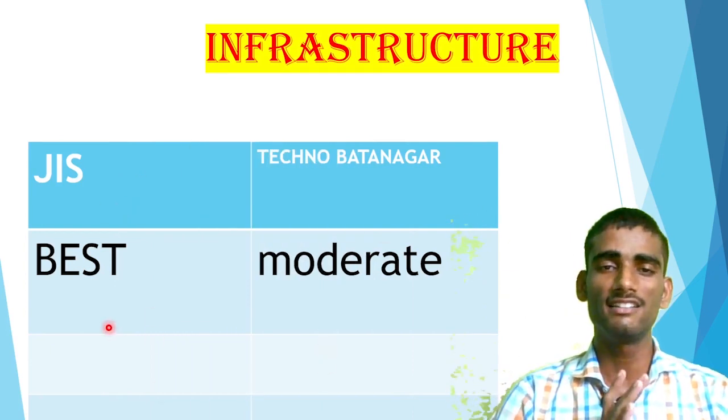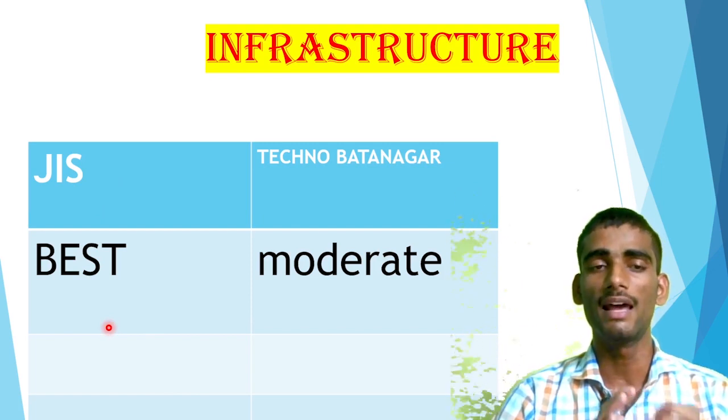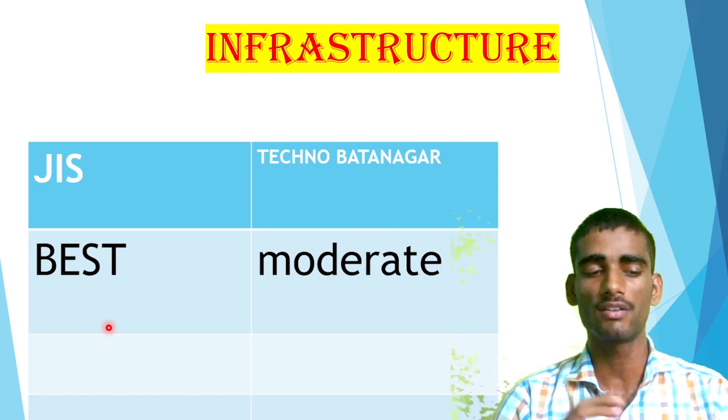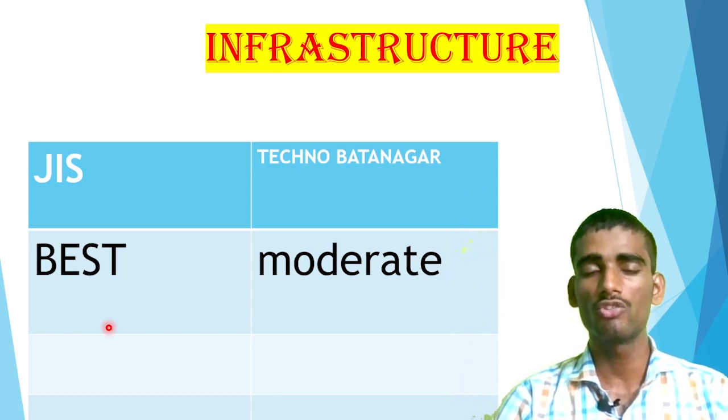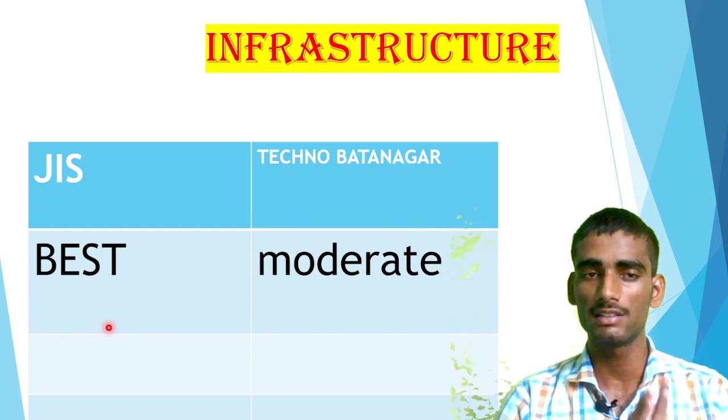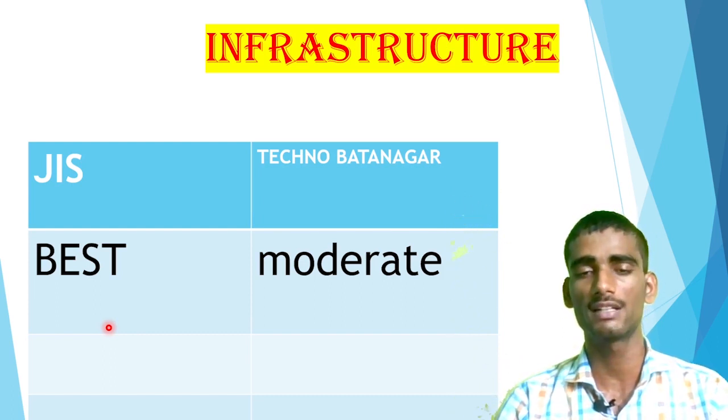Moving to infrastructure — both colleges are almost the same, but JIS College of Engineering is a little bit higher, with good labs, well-equipped facilities, and other amenities. I have already made a detailed review of the infrastructure of each particular college, so you can check out those videos — what is the infrastructure, what about the labs, what about the library, whether a digital library is available or not.